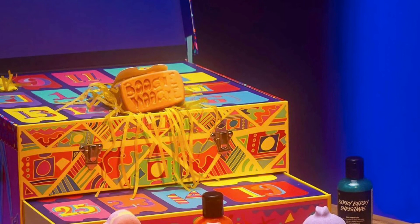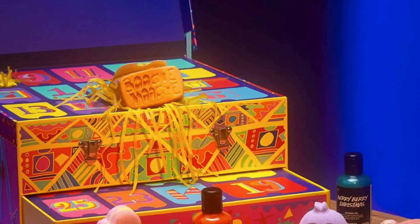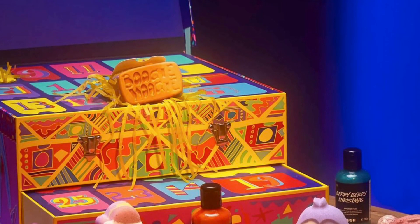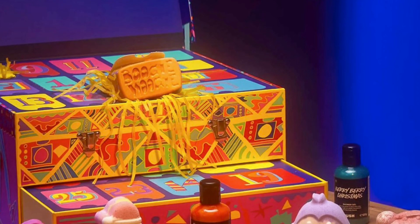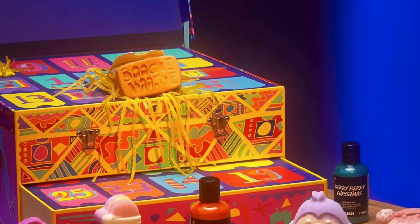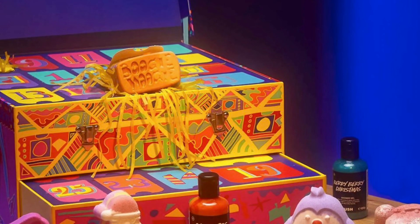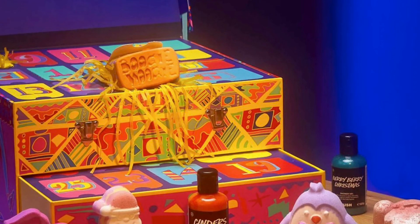Also included: Berry Berry Christmas shower gel 3.3 fl oz, Cinders shower gel 3.3 fl oz (gift exclusive), Snow Fairy shower gel 3.3 fl oz, Jingle Jelly 3.5 oz (gift exclusive), Fairy Tale sugar scrub (gift exclusive), Bob soap 3.5 oz (gift exclusive), and Boogie Woogie soap 3.5 oz (gift exclusive).